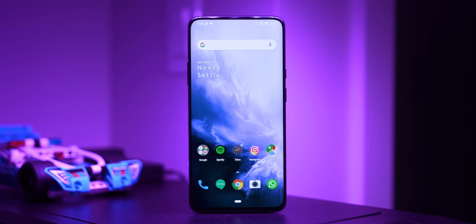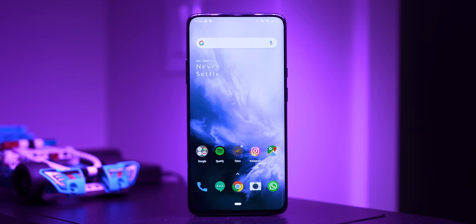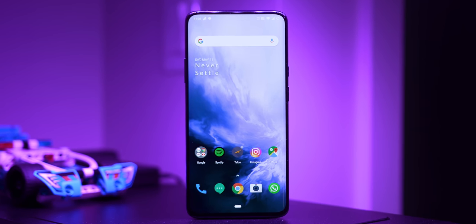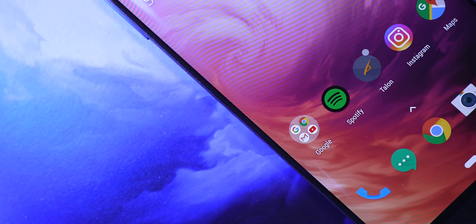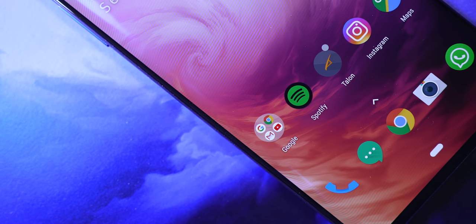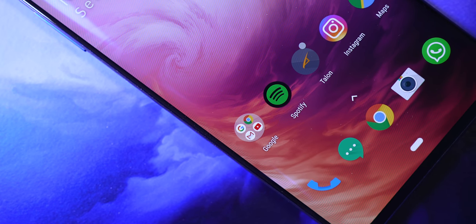Say hello to the OnePlus 7 Pro, the company's flagship smartphone for 2019 — with some asterisks around that statement because they might come out with the OnePlus 7T or 7T Pro later this year. Let's just say the 7 Pro is OnePlus's flagship smartphone to date. They brought some interesting additions like the pop-up front-facing camera, resulting in a notchless display, an additional ultra wide-angle lens, a beautiful AMOLED display with a high refresh rate, and more.